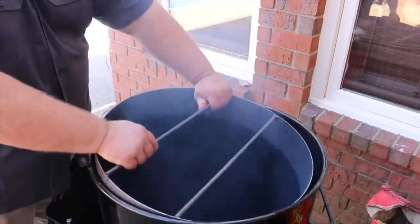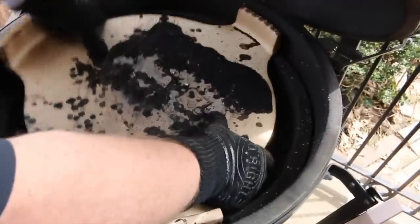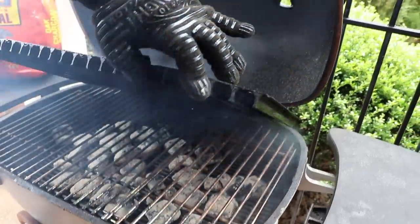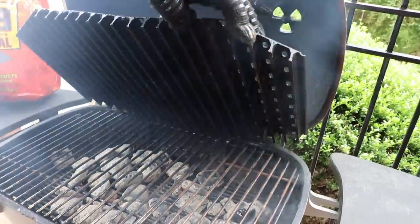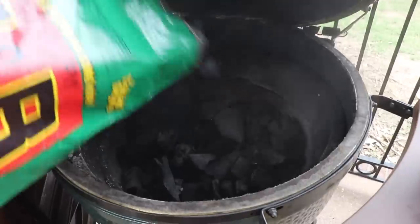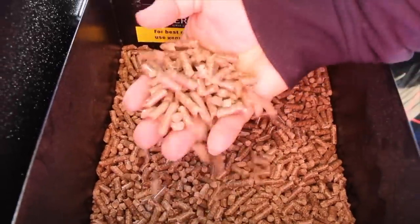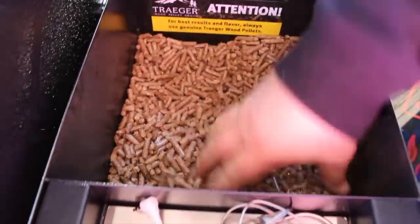You also want to think about durability — how long is this grill going to last? And you want to consider accessories: what all is available for this grill? Do you have to spend a lot of money buying other things to get it to cook the way you want? There's all kinds of stuff out there that can make the price of that grill go up just because of the accessories you have to buy. Another thing is the fuel — what type of fuel are you going to run? Are you going to have a good source for wood if you get a stick burner? Do you have good charcoal in your area? Or do you want to spend more on a pellet grill, because pellets cost a little bit more than charcoal and wood? All those are things to consider.